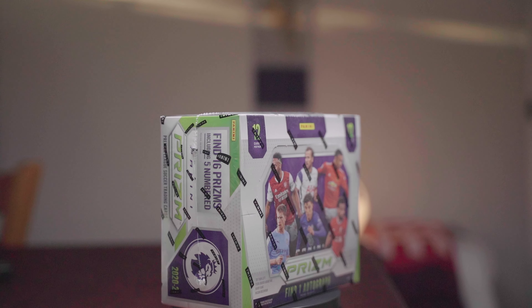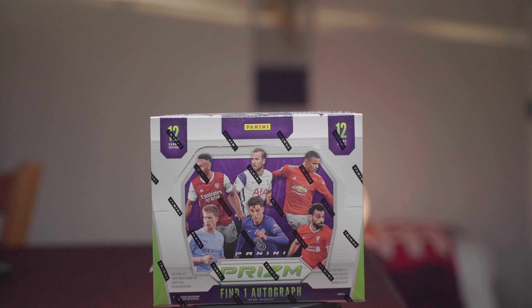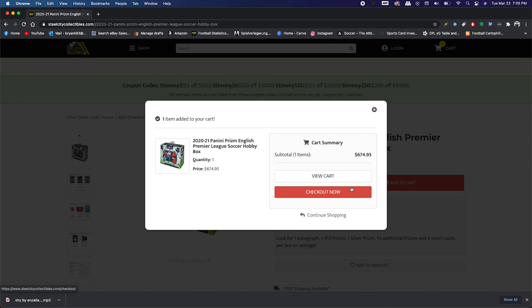The biggest cost when it comes to breaking is obviously getting the boxes to rip. We decided to run some breaks for EPL Prism 2021 — bought some hobby boxes on eBay and from local card shops. We only ran two breaks, buying two boxes at around $650 each, putting us at $1,300.